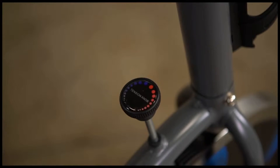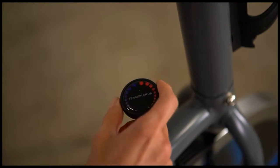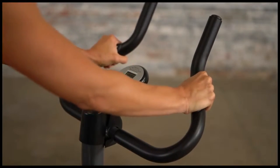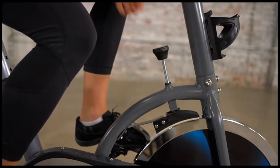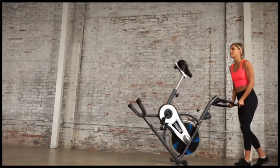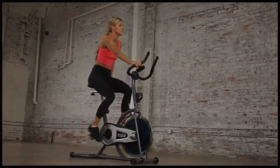Challenge yourself even more by easily turning the dial tension adjustment knob to increase resistance. Heart pulse sensors will enable you to stay within your personal heart rate zone. And for any necessary emergency stops, you can easily apply the top-down emergency brake. The Progear 100s also comes with transportation wheels to make moving it around very easy.